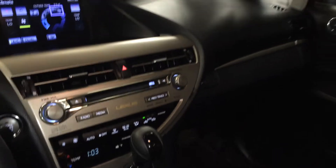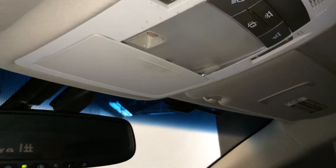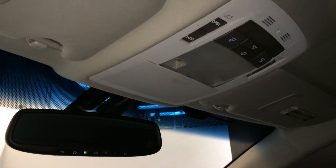Lockable glove compartment. Power tilt and sliding sunroof with a sunshade. Controls are overhead with your lighting. Sunglass holder. And an auto-dimming rearview mirror with three integrated garage door openers on it.